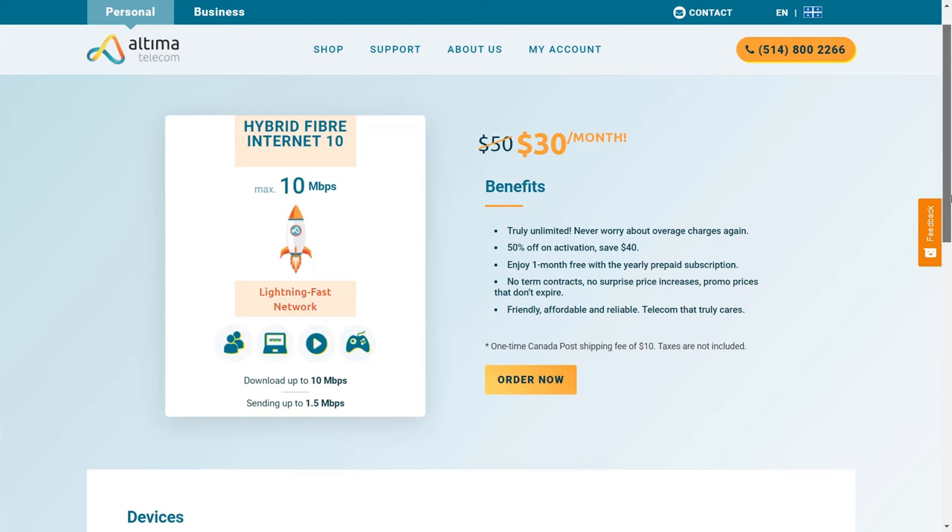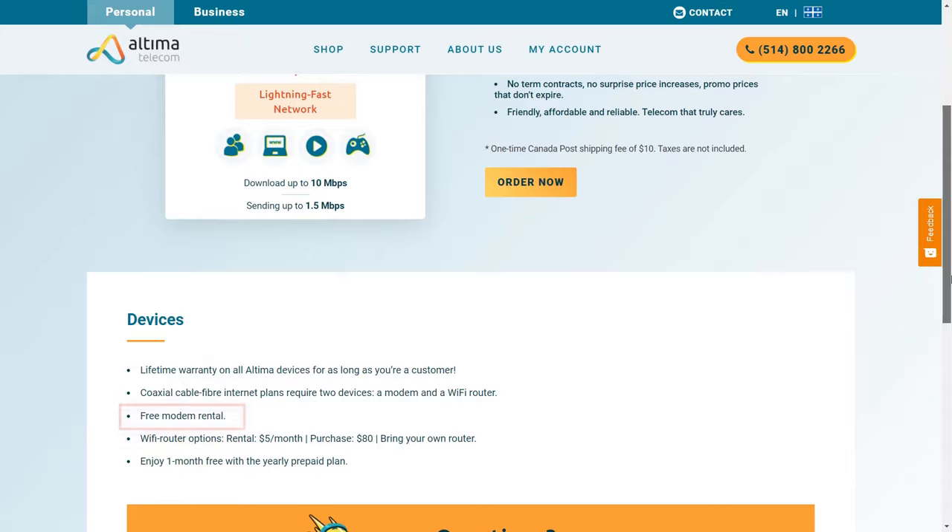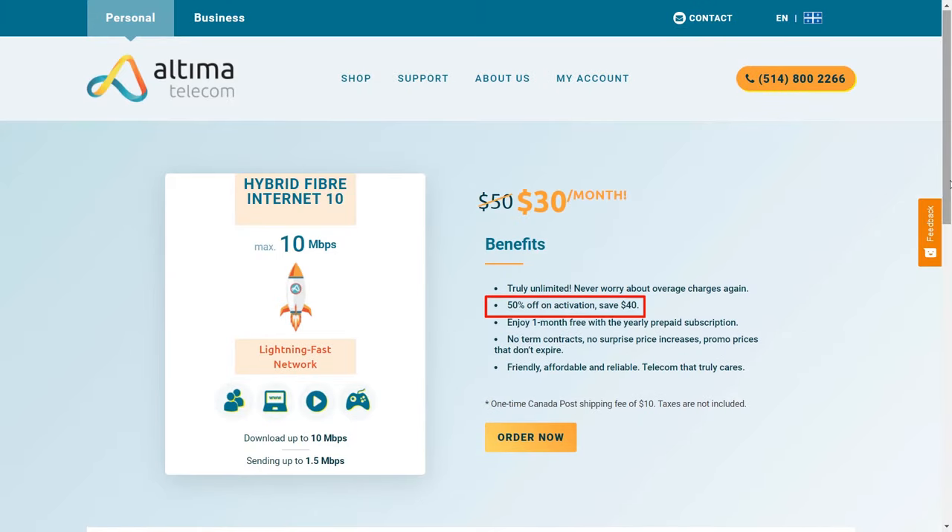As you can see, Altima Telecom offers a free modem rental, 50% off on activation, you save $40 more, one month free, no term contracts, and no surprise price increases. You can select Order Now, go through the checkout, and don't forget to use your referral code.